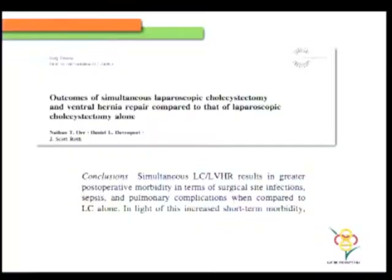This is quite controversial because people around the globe, although there are evidences that say you can combine a mesh repair along with clean contaminated operations, there's still been controversy. This is one of the very recent studies that was published. Although we are not doing it, there isn't enough data that actually says it is bad.